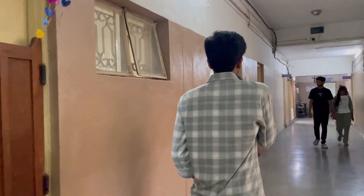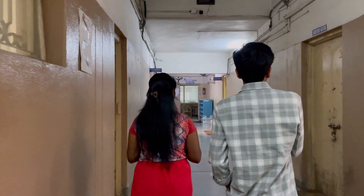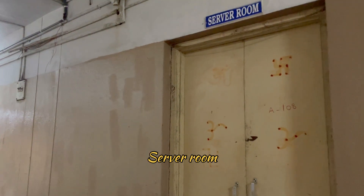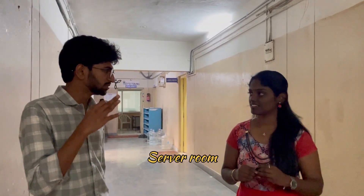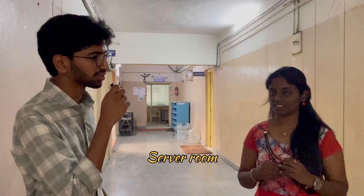Here is one of the labs. Everybody would be surprised to see that we have our own server room here. This is the server room from where all the labs are monitored and the servers are connected. It's closed right now, but it houses the central server of our department.